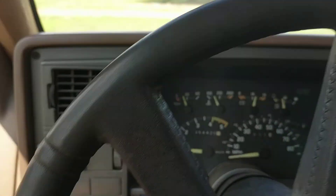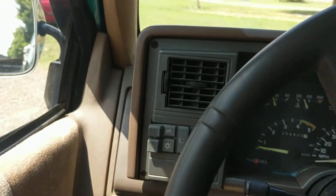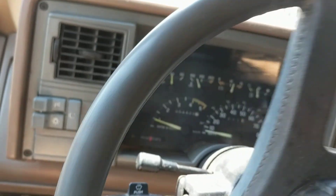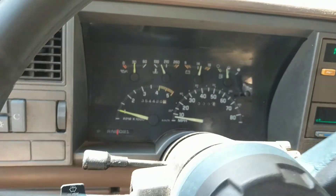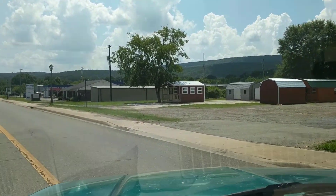Back when this came out it had R12, and it now has 134a — it's got a conversion kit on it. It may just need to be charged; we haven't messed with it at all. It has power windows and both windows do work. Let my camera get focused in here and we'll take this on a little test drive.